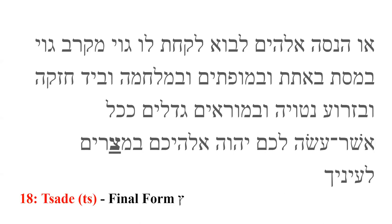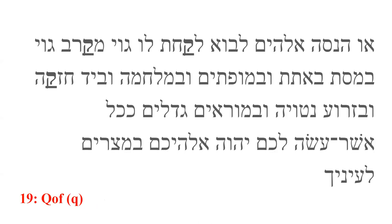Tsade is the eighteenth letter. It produces a TS sound, as in 'sheets.' It has a final form. Qof is the nineteenth letter. It produces a Q sound, as in 'qat.' There is no U sound that must follow it, though, as we have in English. Resh is the twentieth letter. It produces an R sound, as in 'rush.'